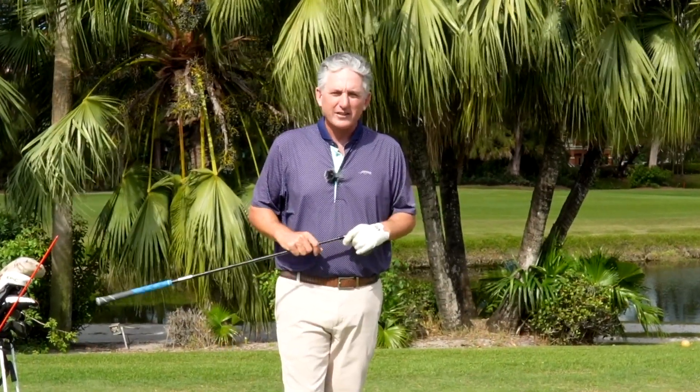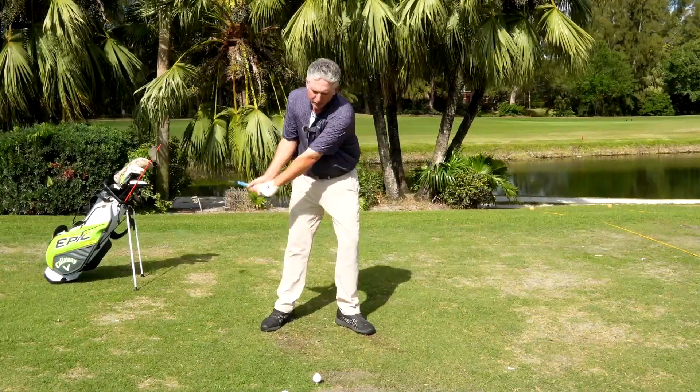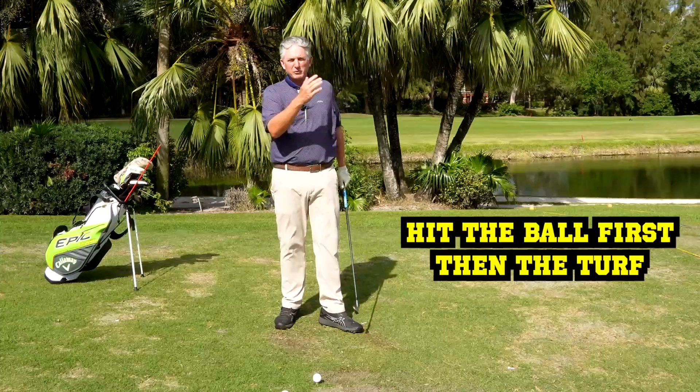Why is Stack and Tilt the answer to your golf swing issues? It's really simple. It's a system of playing and teaching golf based around a three-dimensional description of the swing, and it gives you a system to play golf. The first part of the system is understanding that the best players in the world hit the ball first, then the turf. They're also able to hit it far and control their curve.